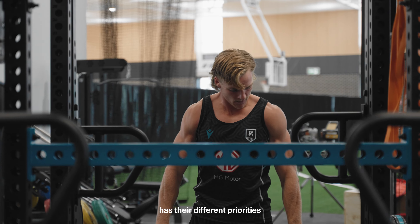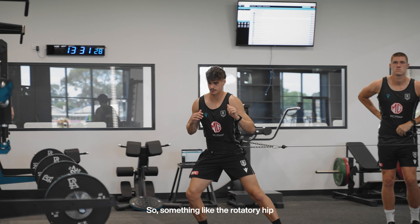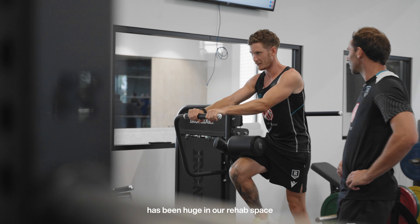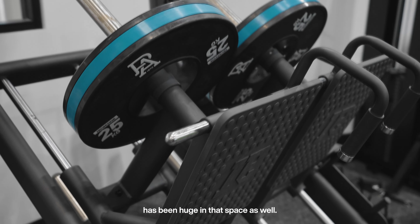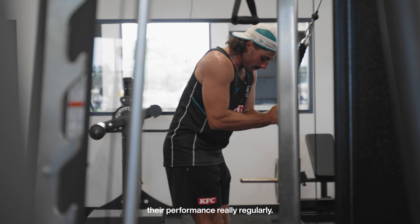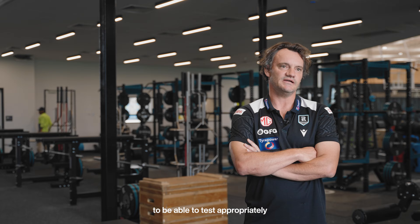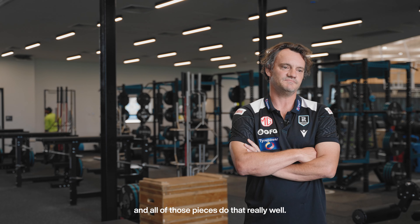Each piece of equipment has their different priorities and popularity within the program. Something like the rotatory hip has been huge in our rehab space and the unilateral leg press has been huge in that space as well. We scrutinise the players and monitor their performance really regularly, so we need good, valid equipment that provides a steady platform to be able to test appropriately, and all of those pieces do that really well.